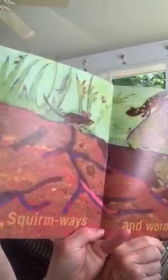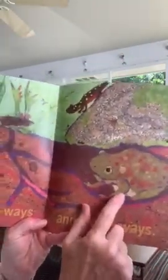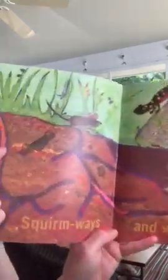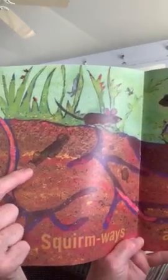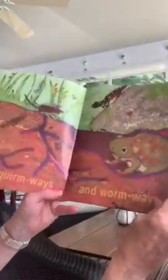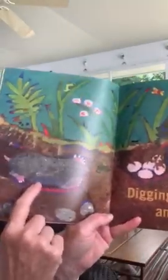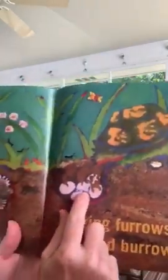They swarm away in worms — wormways. So we've got a toad right here. Somebody lost their toy car. Here's another worm, there's another worm. Digging furrows and burrows. So there's that mole again — he keeps digging. Look at the turtle; he's burying his eggs right here.